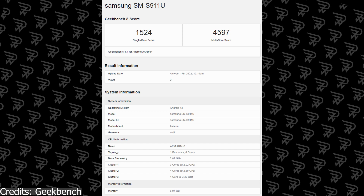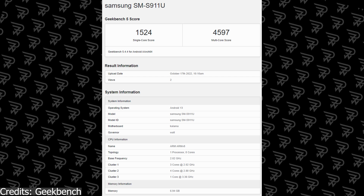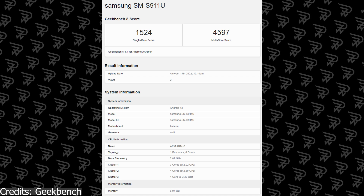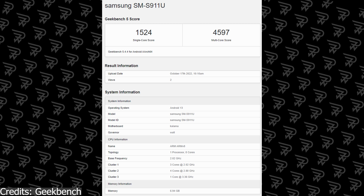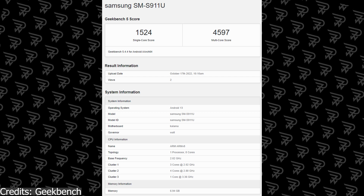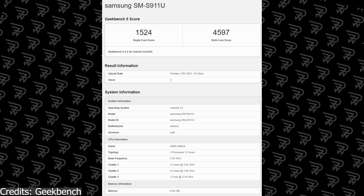Another thing you can see at the bottom of this screenshot is the memory, which appears to be 8GB RAM — this is probably going to be one of the base variants of the Samsung Galaxy S23. In fact, the motherboard name Kawama also suggests the Snapdragon 8 Gen 2 chipset, and it's quite obvious now that this is definitely going to power the Samsung Galaxy S23.